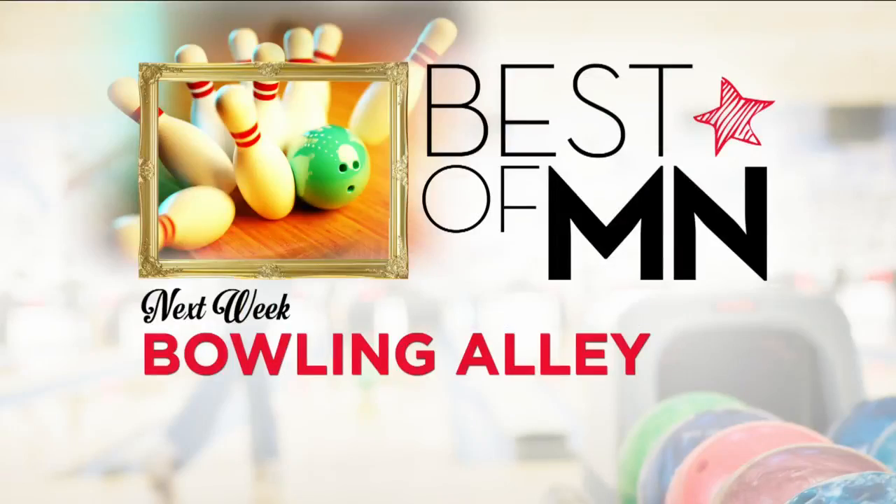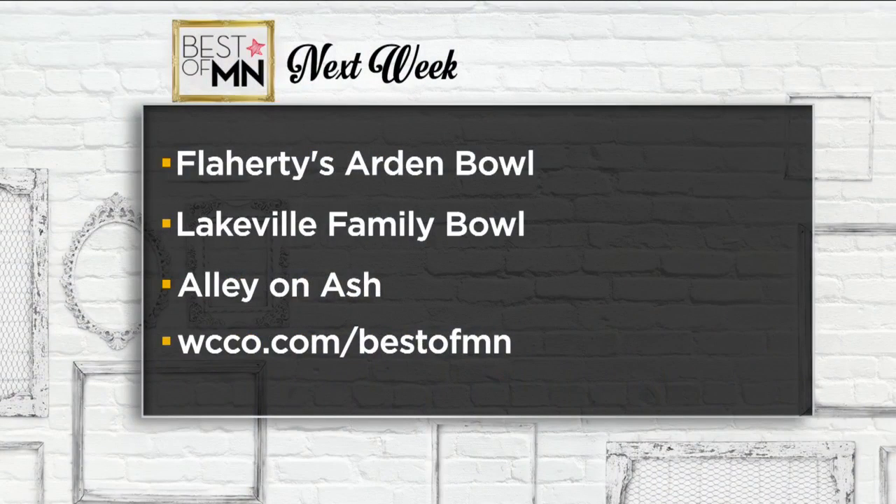Next week, we're looking for the best bowling alley in Minnesota — we've got to get active after all this eating. Your nominees are Flared's Arden Bowl in Arden Hills, Lakeville Family Bowl in Lakeville, and Alley on Ash in New London. You can vote now through Saturday morning at 9 a.m. at WCCO.com slash best of MN. We will take you to the winning alley next Thursday at 10 p.m.